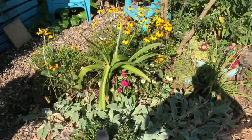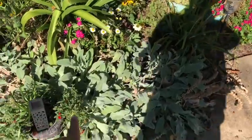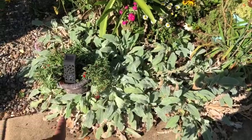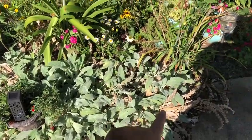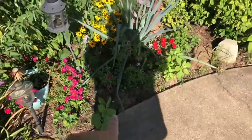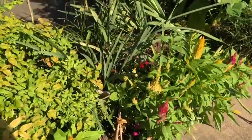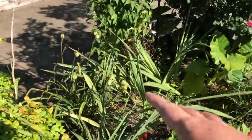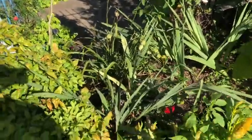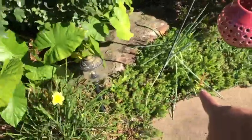Just some light cleanup and some deadheading that needs to be done here and there. This lamb's ear needs to be cleaned up — a good grooming, all the brown dead leaves pulled out. Just a general cleanup on that. Weeds, more weeds. The gladiolas have bloomed — there's one fixing to bloom — but most of the gladiolas have bloomed, they need to be pruned up and cleaned up.